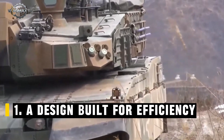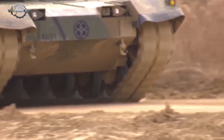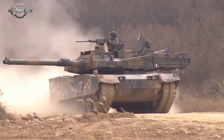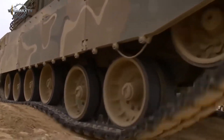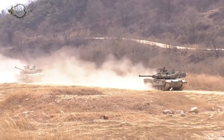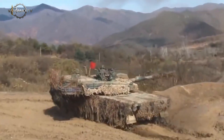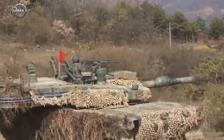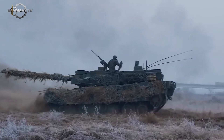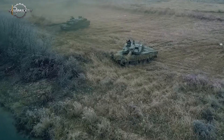A design built for efficiency. The K2 was engineered with a modern philosophy — lighter, faster, and far more agile than heavy tanks like the Abrams or the Leopard. At only 55 tons, it's optimized for rapid maneuvering across all types of terrain: mountains, forests, and even dense urban environments. Its top speed is around 70 kilometers per hour on paved roads and 50 kilometers per hour off-road. For a main battle tank, those numbers are no joke.